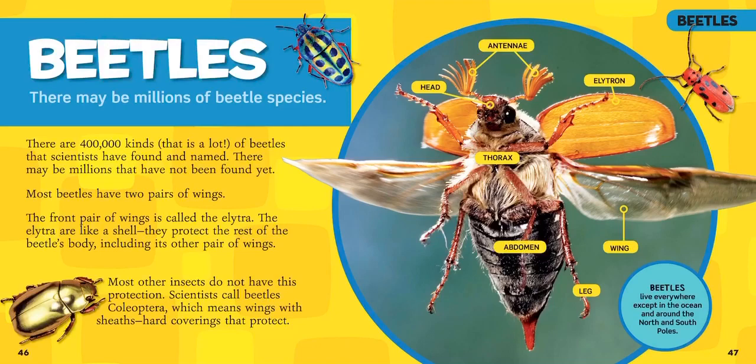Beetles live everywhere except in the ocean and around the North and South Poles. In this picture, you can see this beetle flying, and those top things that look like eyelashes almost — that's their antenna. They're feelers. Beetles can use them to feel around what's there.